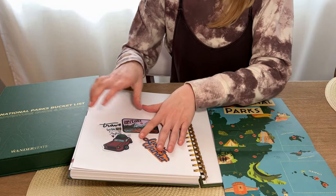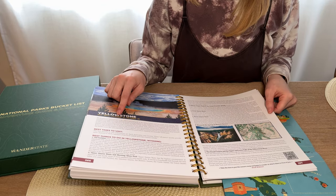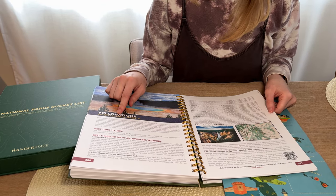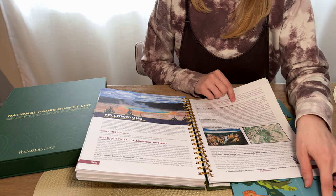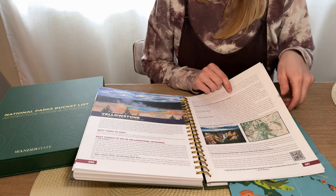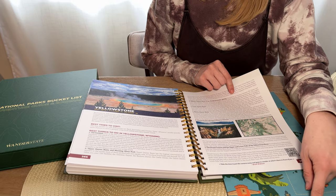Let's go to our last one — Yellowstone — and it says 61. I don't see a number here that matches to the map, but maybe that's just keeping track of how many national parks there are.